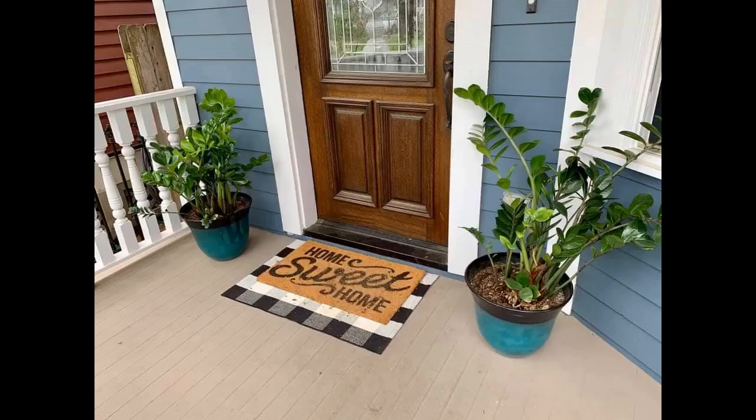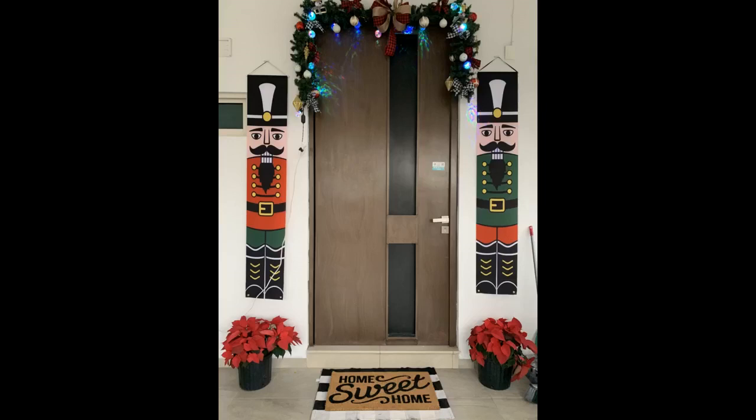Cute and durable. Looks just as pictured. Haven't had to clean it yet, but does the trick. A lot of packaging for a small carpet though.